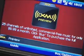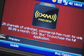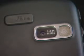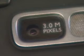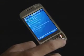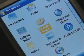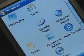AT&T supports live TV and XM satellite radio. They pretty much threw everything into this phone, including a 3-megapixel camera. It won't replace your dedicated still camera, but it's still pretty good. It also has built-in GPS, so you can use it with free applications from Google and Microsoft.